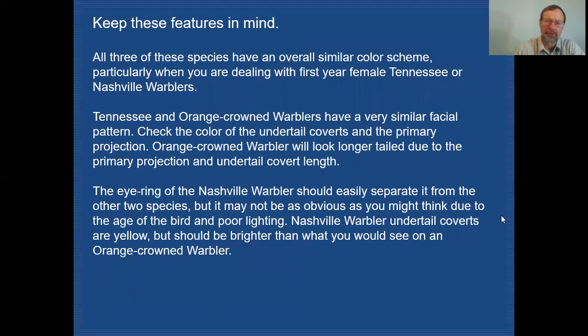All three species have an overall similar color scheme, particularly when dealing with first-year Tennessee females and Nashville warblers. Tennessee and orange-crowned warblers have a very similar facial pattern. Check the undertail coverts for color, and look for the primary projection — because of those two features, the primary projection and the undertail coverts extending very far on Tennessees, it creates quite a different look in tail structure: very short-tailed on Tennessee and very long-tailed on orange-crowned. The eye ring of Nashville warbler should be easy to use to separate them from the other two species, but it's not always that obvious.